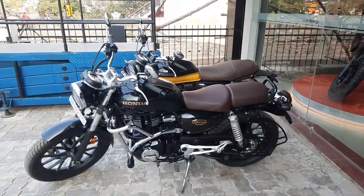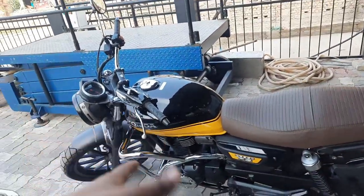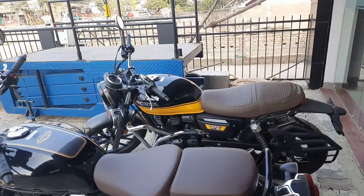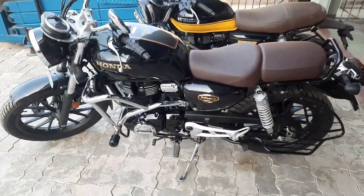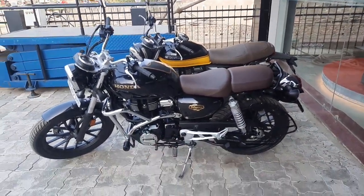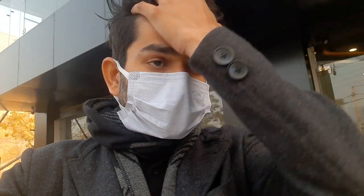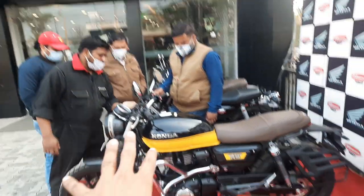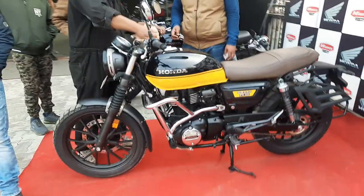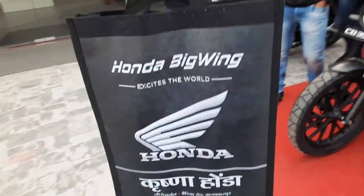Okay guys, it's gone! The first bike is gone. I'll put a photo up. This one is gone and this RS 350 will also go — that will also come to the channel, I'll make a video on it. Okay, big wing — this is a small passing. All the people have come.